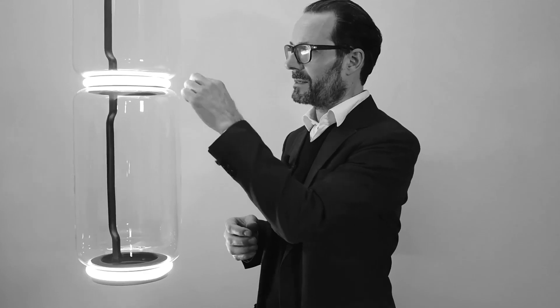Just by the possibilities we have today with the light source and sophisticated structural technology that we can integrate. The challenge was combining the blown glass, which has a tolerance — it's an organic element — with a high precision, molded technical element: the joint and the light source.